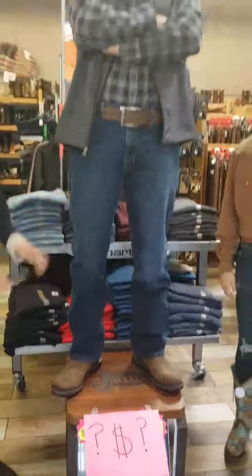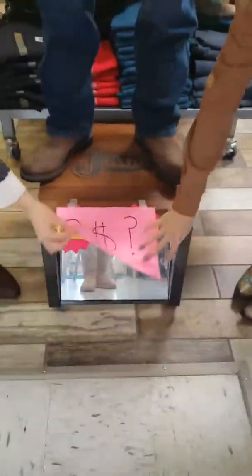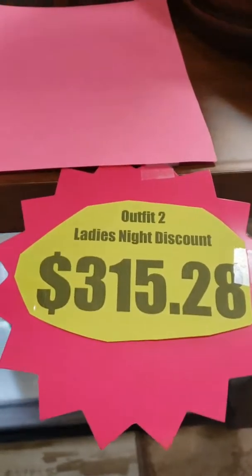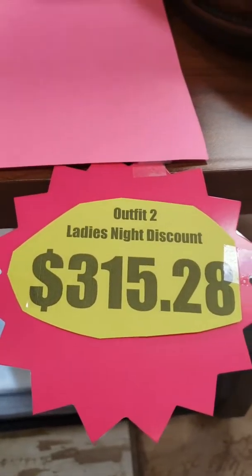Okay customers, here's your opportunity to go ahead and guess how much this outfit is. Nicole, what is your best guess? She's going with $445. Alright, models, go ahead and reveal the true price. Original pricing is going to be $420.38. But if you come to Ladies' Night, you'll get 25% off — that will drop that entire outfit down to $315.28.